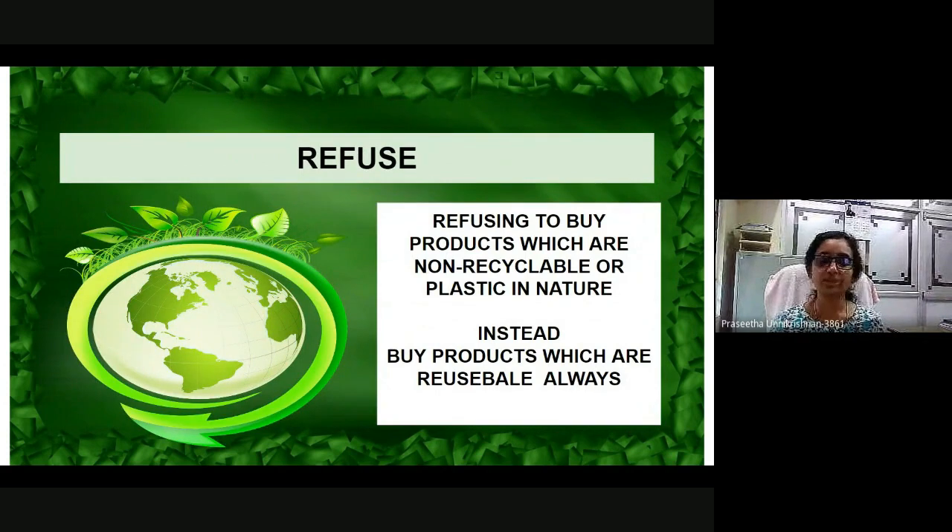How can you refuse for a sustainable living? You can do that by refusing to buy products which are non-recyclable or plastic in nature. Instead, you can buy products which are always reusable.